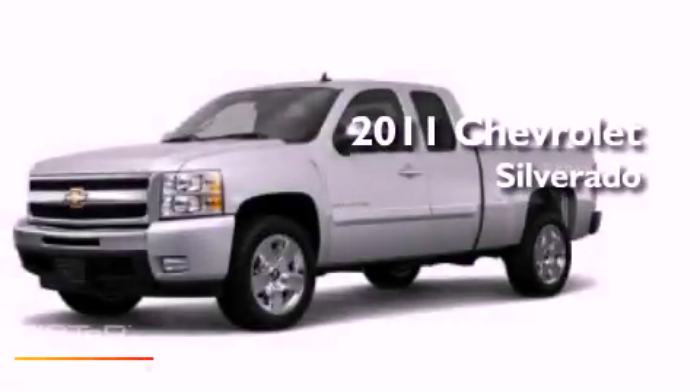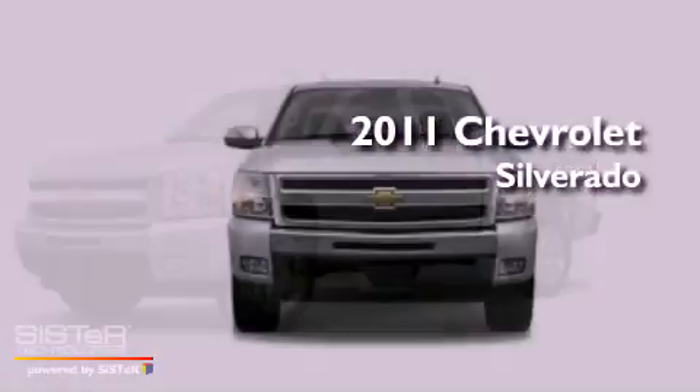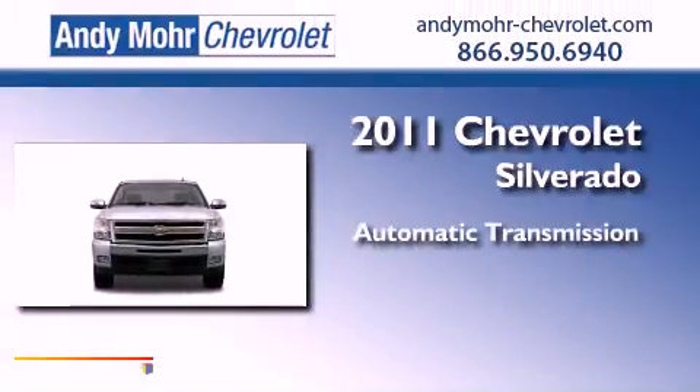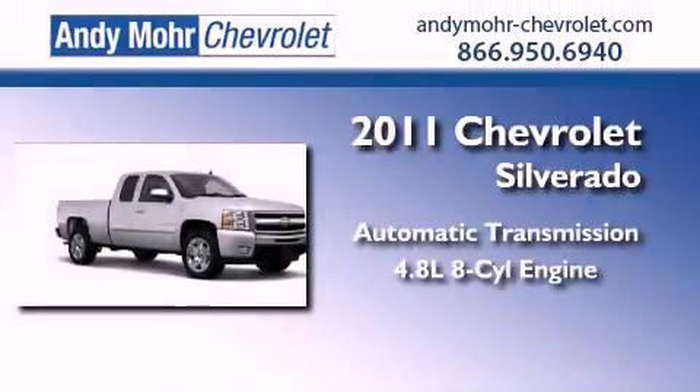This is a brand new 2011 Chevrolet Silverado. This vehicle has seating for six adults and a 4.8 liter V8.